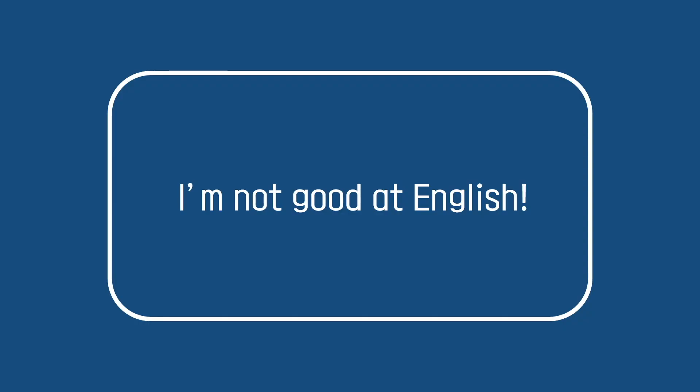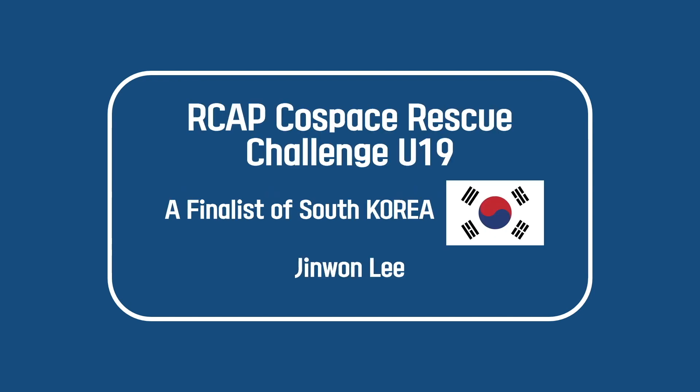Please keep in mind that I am not good at English. Hello everyone, I am Jinwon Lee and I am a student of South Korea. This time, I participated in Cold Space Rescue Challenge, U19 League. I really hope to meet you face to face, but we can't. So I took some pictures of me.